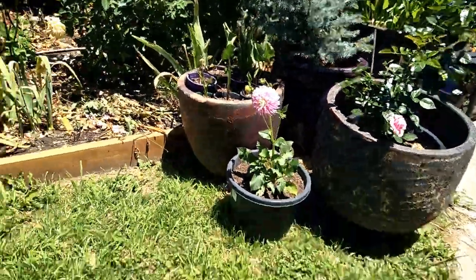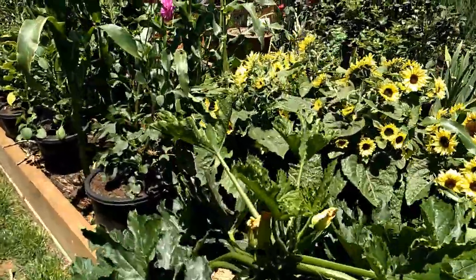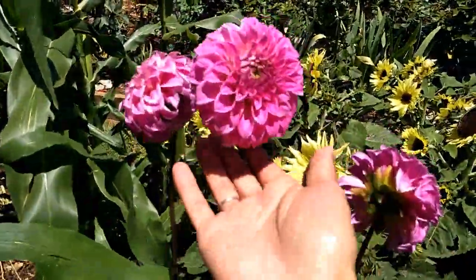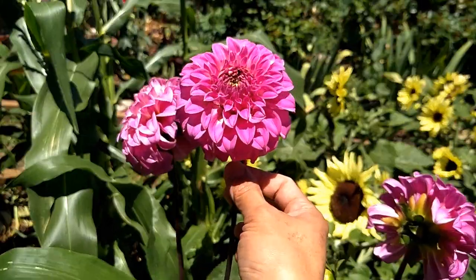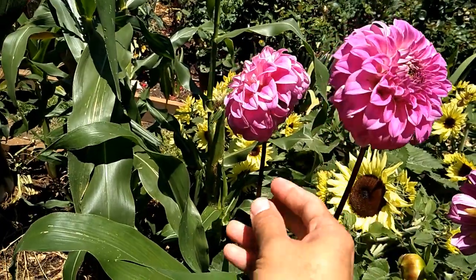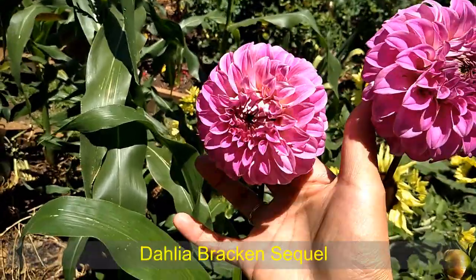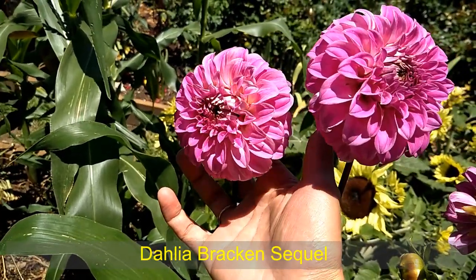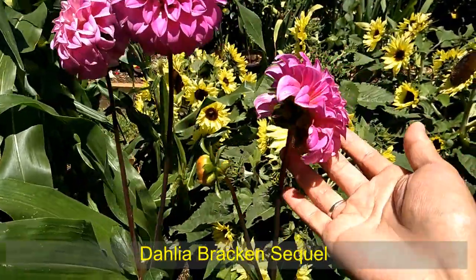Over here I got another shade of pink dahlia. Come over here - look at that. I love the pom-pom variety lately. I think I got another full variety of pom-pom that will be in a white or creamy white color. Can't wait to see it bloom.